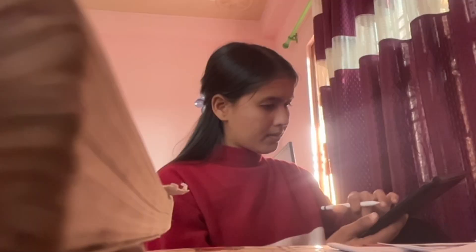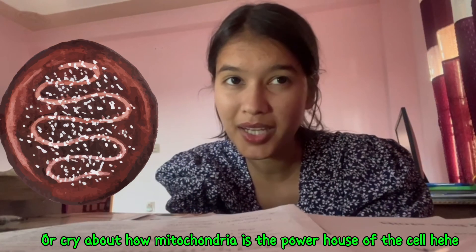And please, please, please don't forget the breaks. Every 90 minutes, take 10 minutes to de-stress, scroll, and start — or cry about how mitochondria is the powerhouse of the cell. Just kidding!